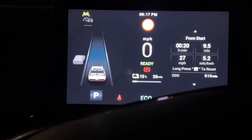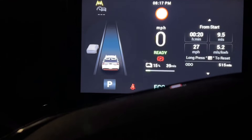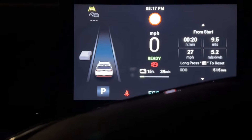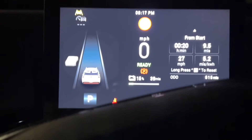Hey guys, it's Sarap from Electric City and today I'm bringing you a very different video, and I'm going to be trying a Tesla charger on my MG4.